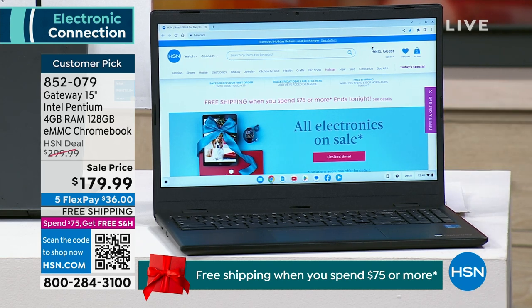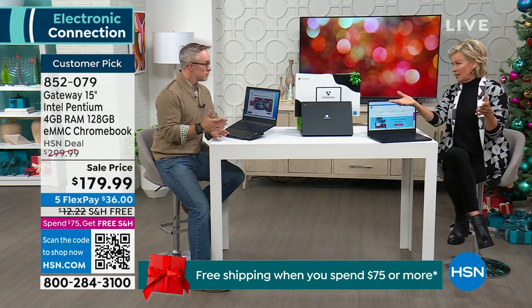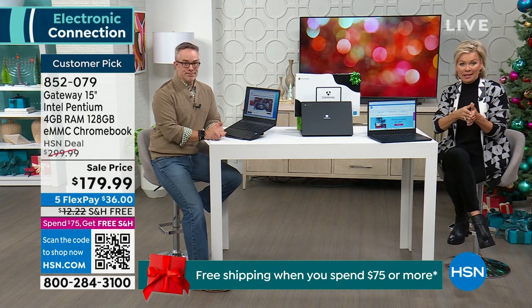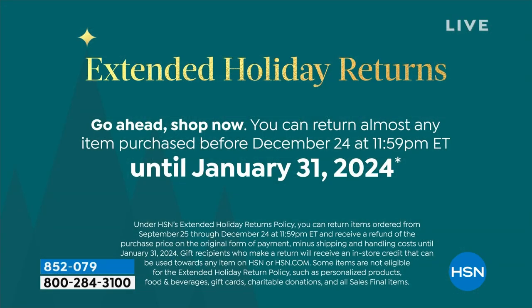There's free shipping, and it's also on FlexPay — $36 per bill to get it delivered. As mentioned, extended returns. Typically we offer a month, while retail gives you maybe two weeks and charges a restocking fee. We don't even charge a restocking fee after the almost two months we give you to play with this and get to know it.